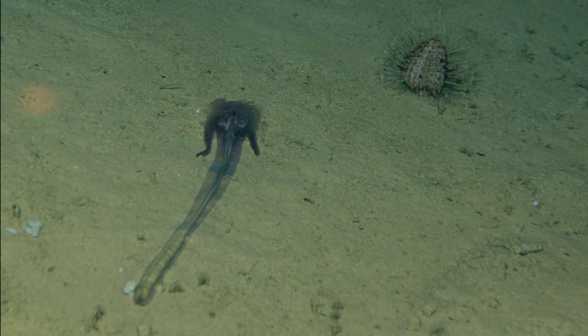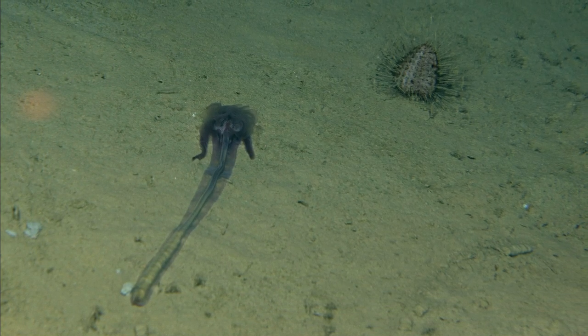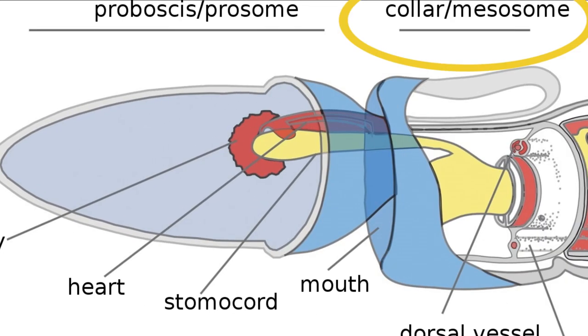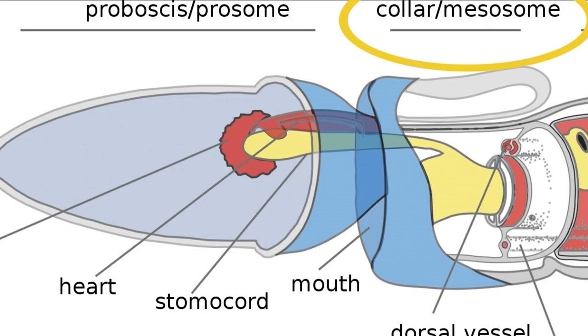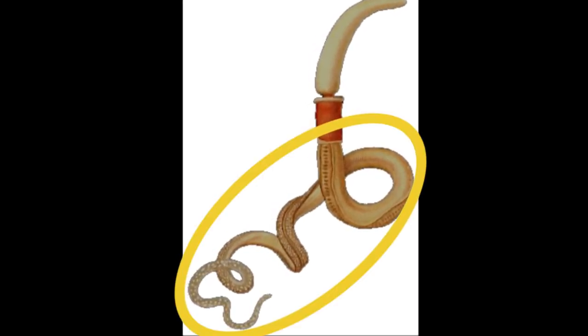Acorn worms live a solitary existence and have soft, fragile bodies composed of three sections. There is the proboscis, then the collar, which contains the mouth, and lastly the long trunk, which bears a row of gill pores.